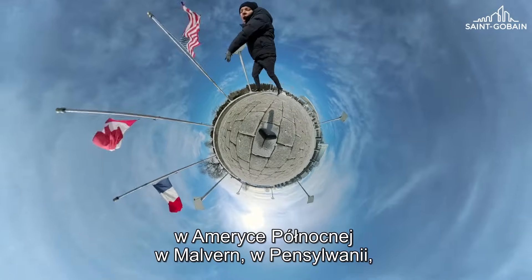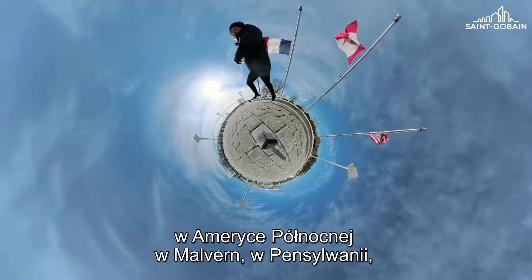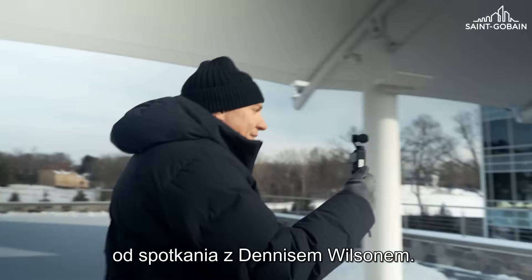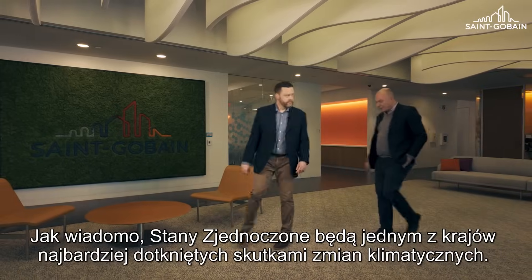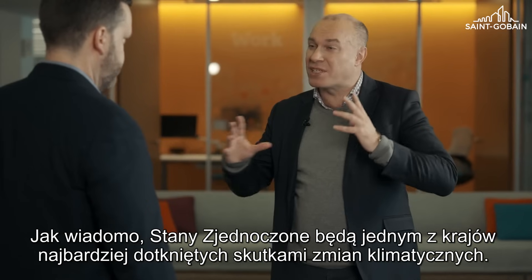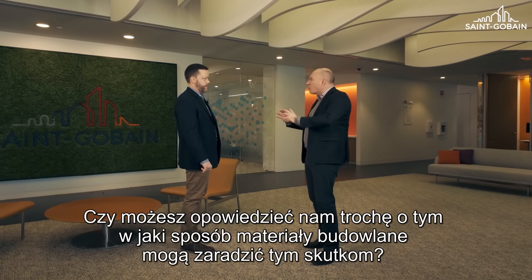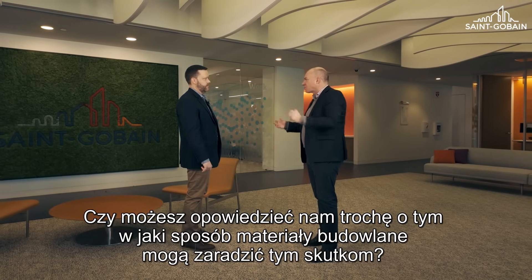We're starting this tour in North America in Malvern, Pennsylvania, at the North American headquarters of Saint-Gobain, to meet with Dennis Wilson. As you know, the US will be one of the countries facing some of the worst impacts of climate change. Can you elaborate a little bit on how building materials can address those impacts?